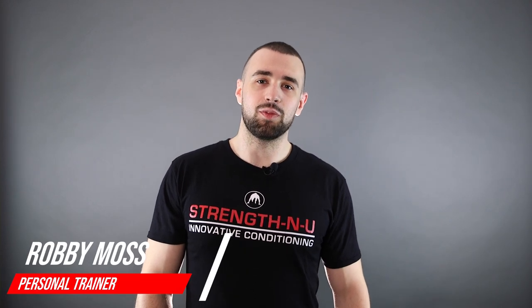Hey guys, it's Robby from Fnith & U, your fitness and therapy experts, and today we're talking about metabolism.